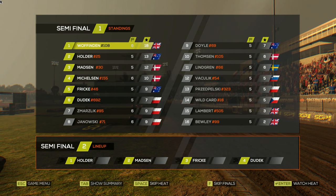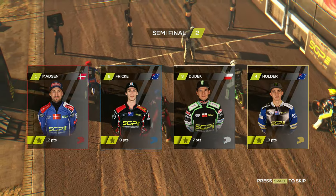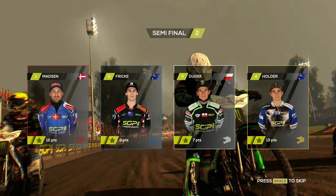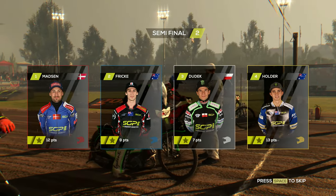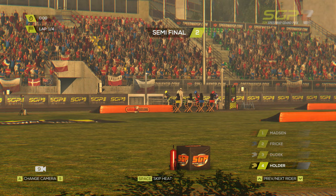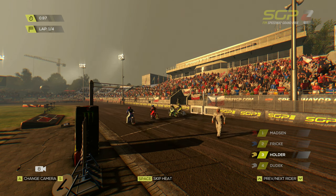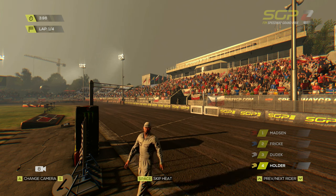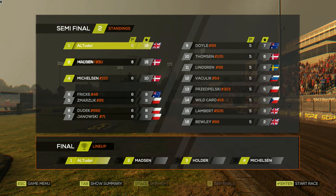I think we're going to get first pick of the final and pick white again. We watch semi-final number 2: Madsen in red, Frick in blue, Dudak in white, and Holder on the outside in yellow. My money would be on Dudak, but it looks like Madsen and Holder are going to come through. So now we're heading into the grand final — can we go 3 from 3?